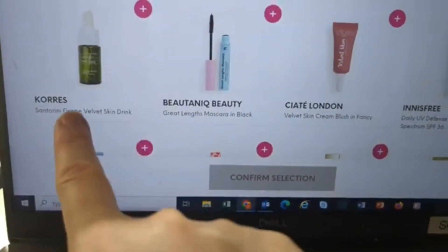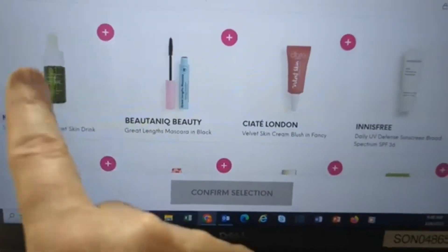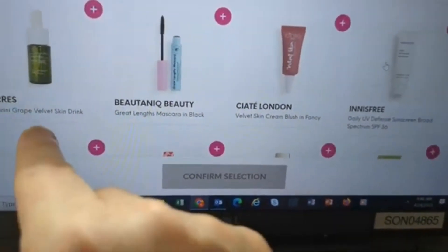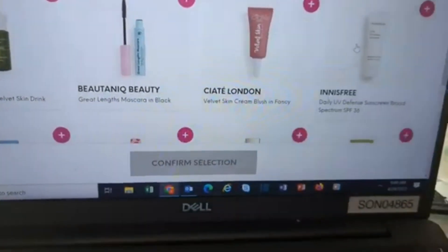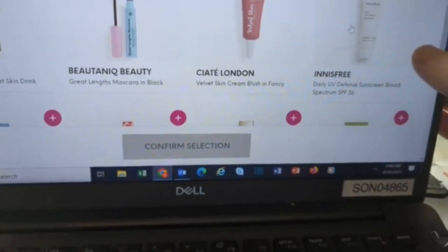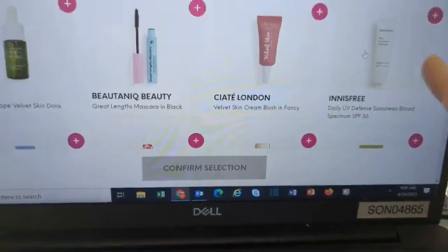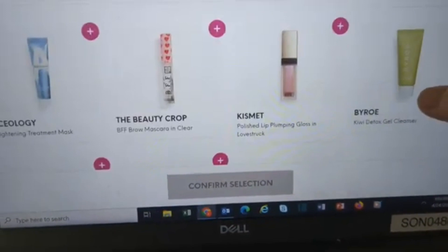So we have the Cores Grape Velvet Skin Drink — I might get her this because I love it. She is into skincare and this is a beautiful serum. The Butenique Beauty Mascara. The Ciate London Cream Blush in Fancy — she might like that. Ooh, Innisfree is a good brand — UV Defense Sunscreen. That might be really good for her, to teach her to be putting sunscreen on every day.